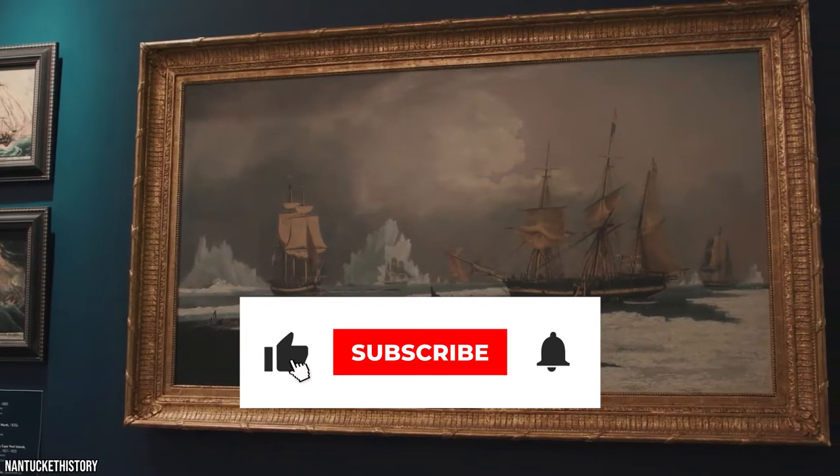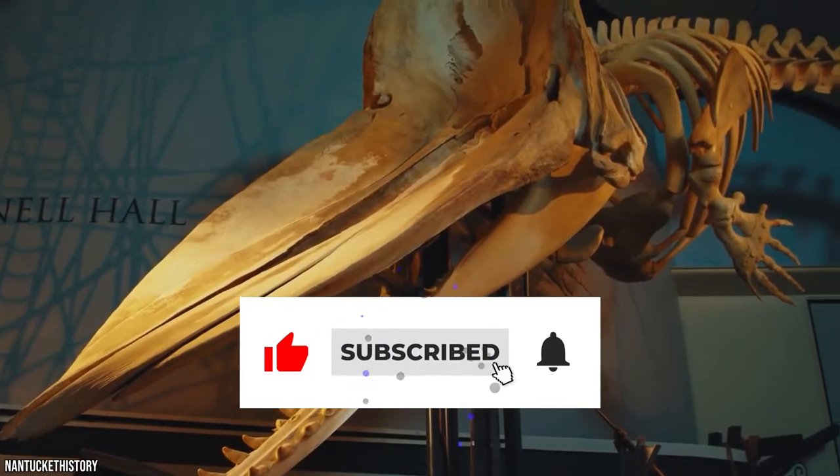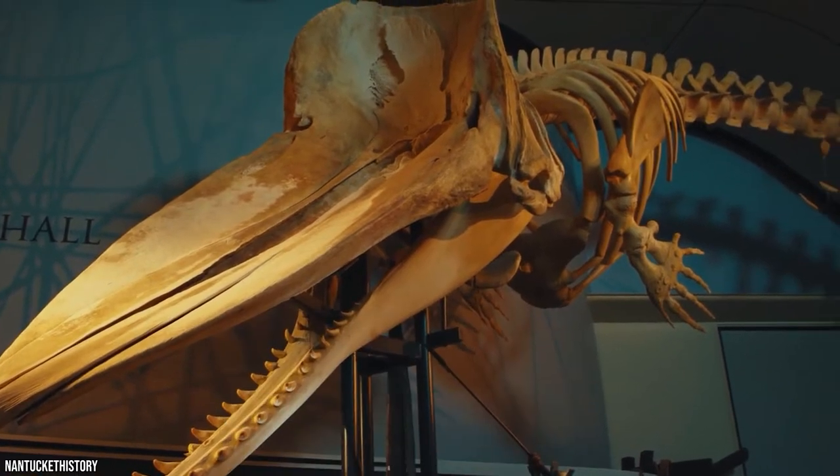Before we tell you more about the best of Nantucket, be sure to give this video a like and subscribe to ViewCation if you haven't already.